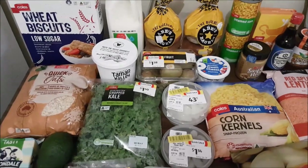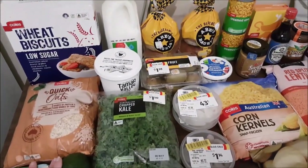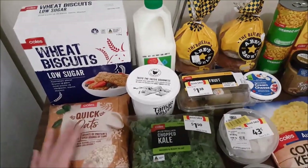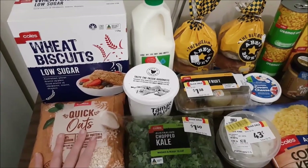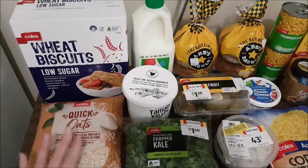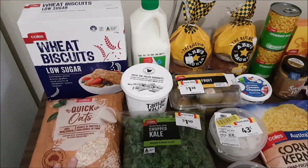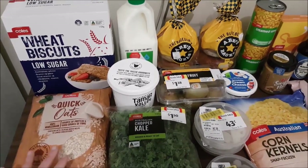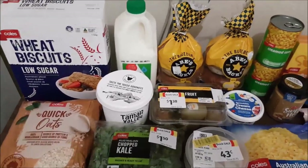I'll talk you through everything we bought, where we got it from, and some of the specials we found. For breakfast cereal, we were starting to run on fumes, so I've picked up the wheat biscuits and the quick oats from Coles - pretty much staples for us, along with some eggs. We keep breakfast pretty simple most of the time.